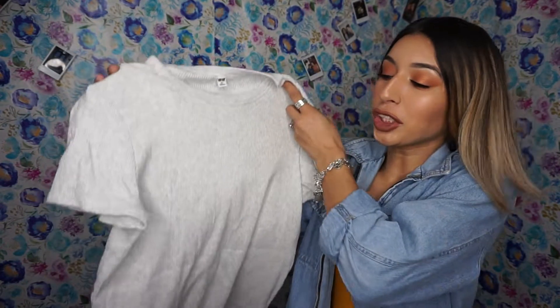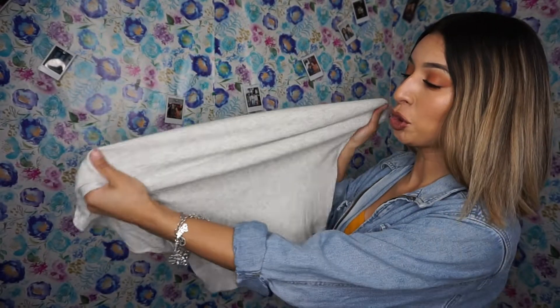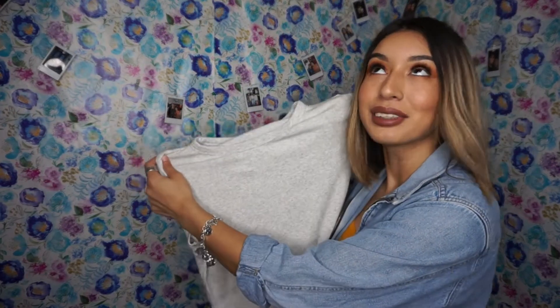Everything I got was like under $7 — literally. Most of the stuff was about $4. The most I think I spent on something was like $6 or $5. Everything was really cheap. This shirt was about $2.99, it's stretchy, and I really like the material. It looks really comfy and it is comfy when I try it on.